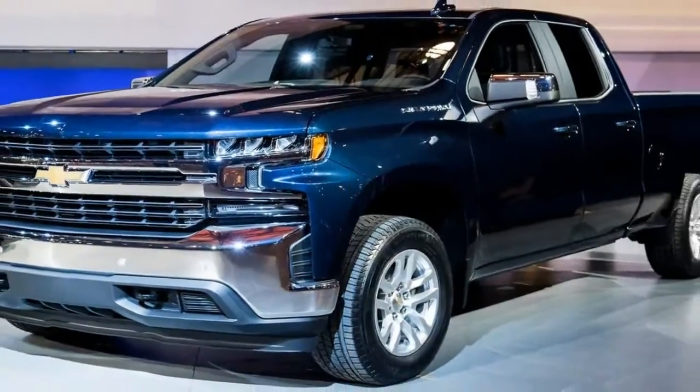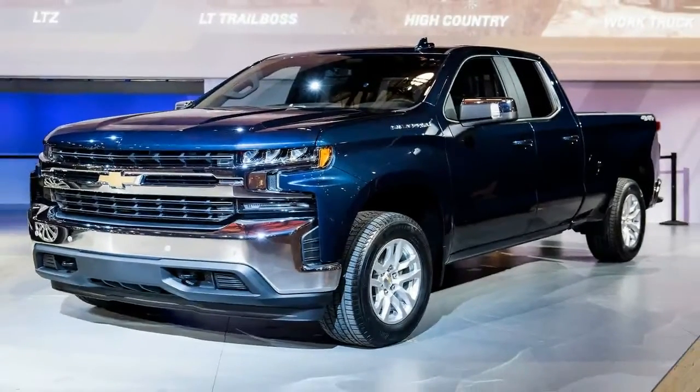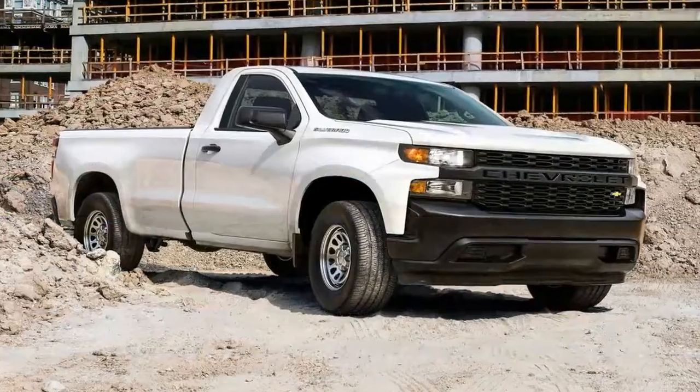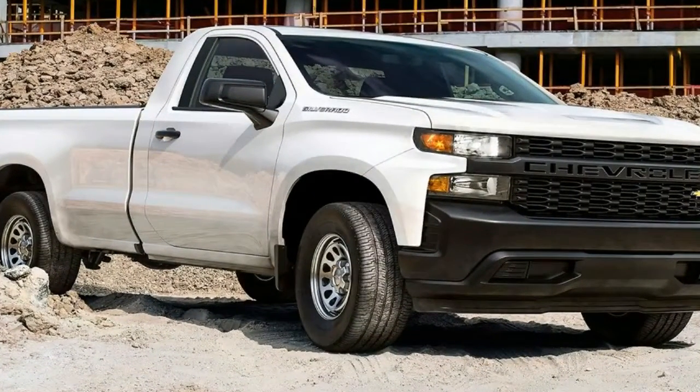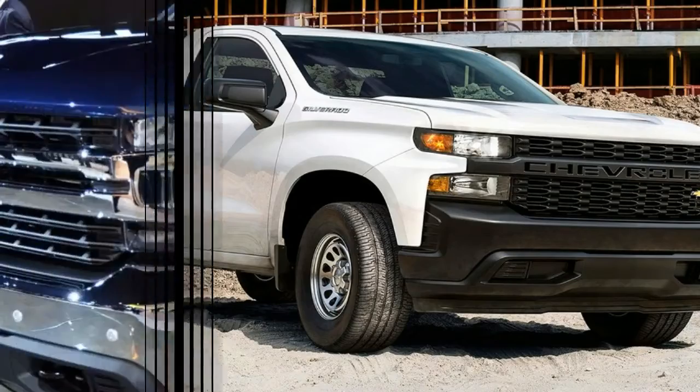Intros are all about flash and video-friendly graphics. Our morning's closer inspection of Chevy's newest money maker, the 2019 Silverado 1500, revealed some pretty cool content.